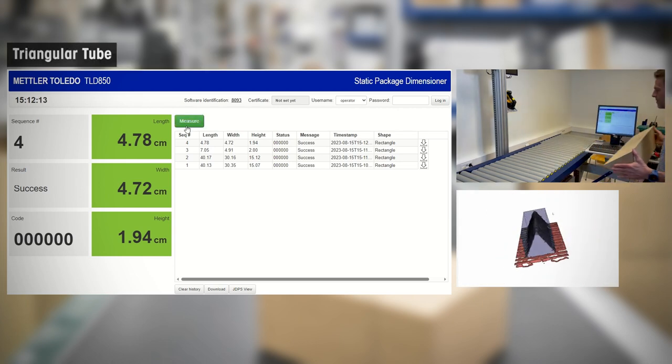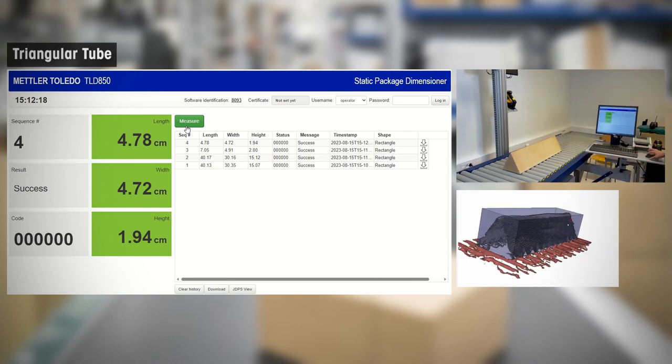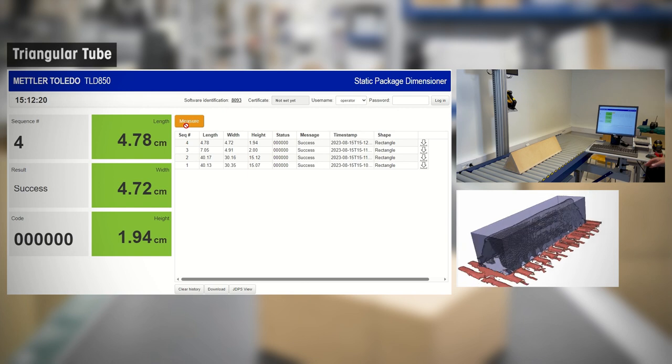Our dimensioner is capable of accurately measuring commonly used shapes in the parcel industry, including triangular and cylindrical tubes.